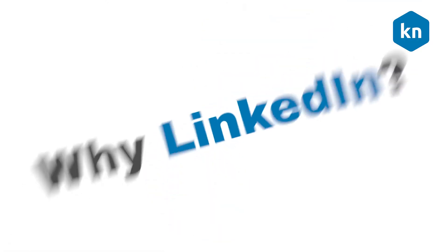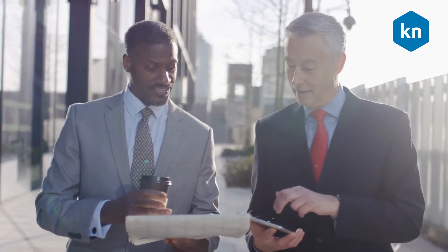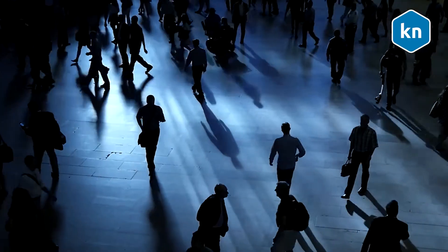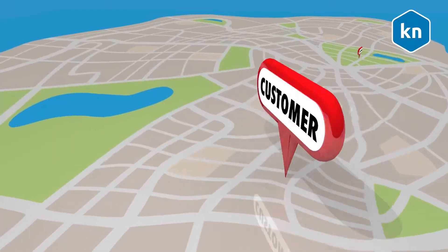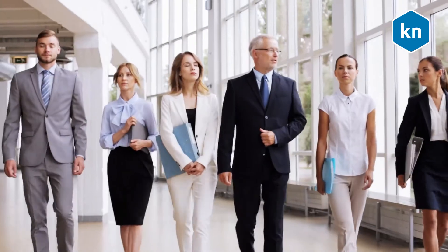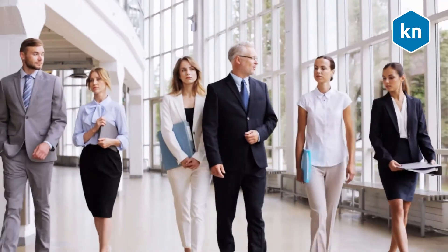LinkedIn is where all the business owners and professionals hang out. It is the biggest online platform for professionals, with over 675 million users across 200 countries. To put it simply, this site is full of leads and prospects that are actually ready to do business. LinkedIn is where all the CEOs and key decision makers are spending their time online.